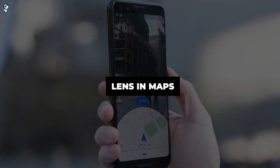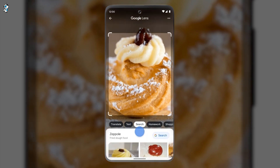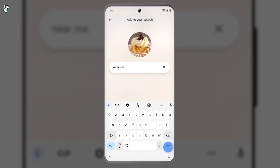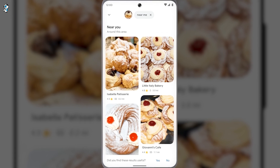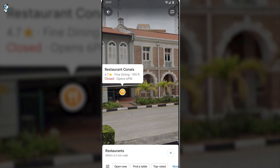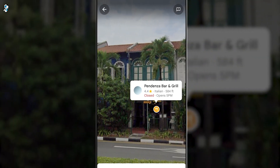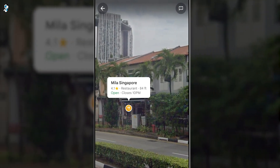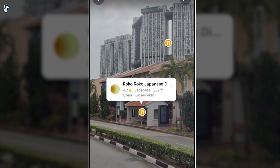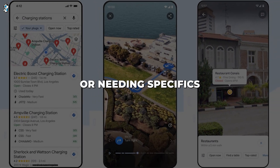Last but not least, we have Google Lens integration — perhaps Maps's most versatile new trick. Activating your phone's camera overlays real-time informational tags on points of interest like restaurants, shops and transit stations. Simply scan an appealing cafe or eatery to view menus, ratings, busy times and reviews. Unsure if a nearby station serves your transit line? Lens labels each entrance with network details. Out shopping and can't read a sign? Lens translates text on the fly. It works wonders when exploring unfamiliar locales or needing specifics at a glance.